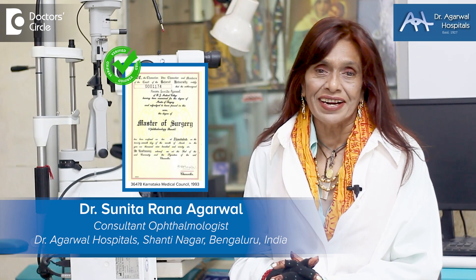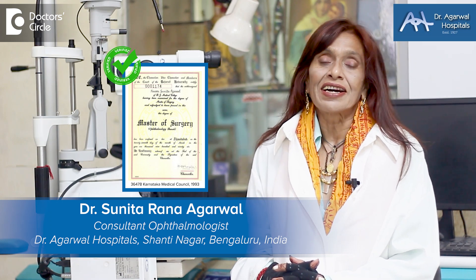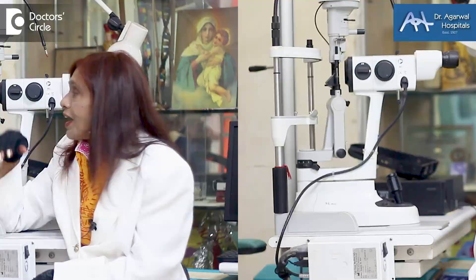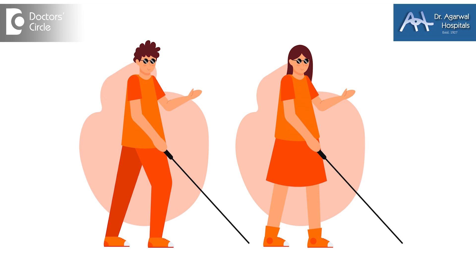Namaskara. I'm Dr. Sunita Rana Agarwal and I'm from Dr. Agarwal Hospitals Bangalore. I'm an eye surgeon and I'm also in medical genomics. I'm going to tell you how gene therapy can be used for visually impaired patients.